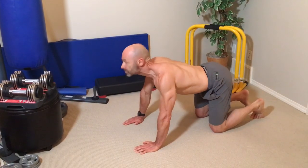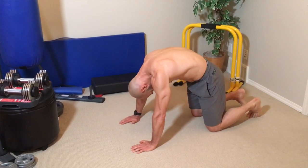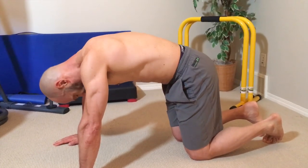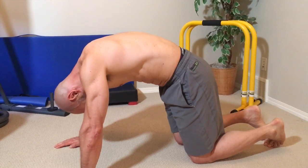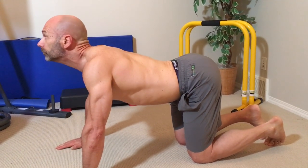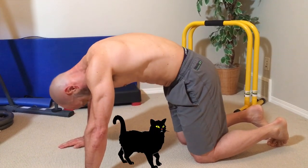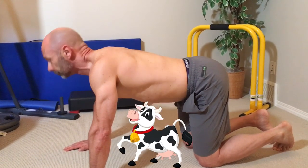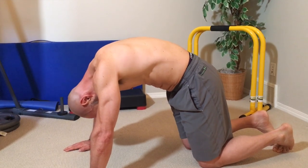Cat-cow is next. It's a great way to warm up your spine. This is where you curl your spine upwards as you tuck your tailbone, dropping your head until you're looking at your navel — this is the cat portion of the movement. From here, we'll tilt our pelvis up so our tailbone sticks up and our belly drops down, while we tilt our head up and look toward the ceiling.